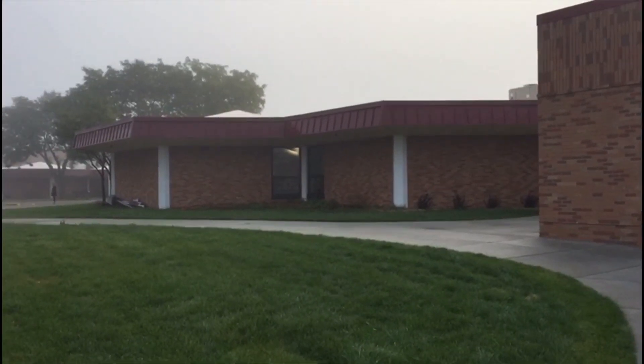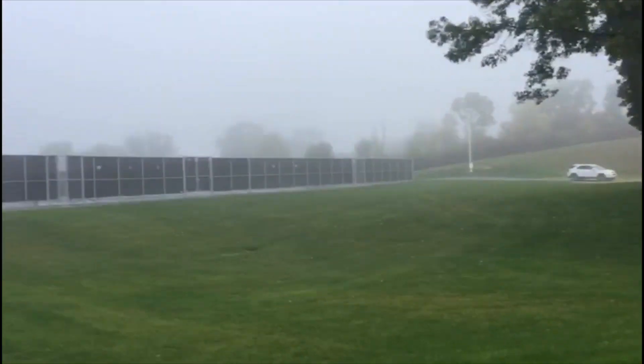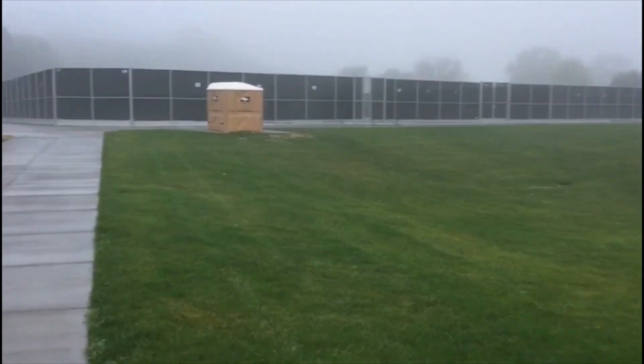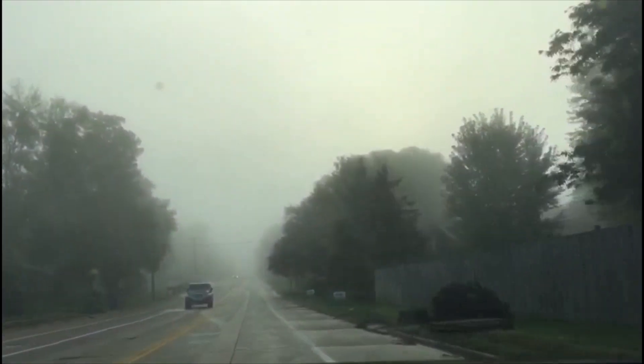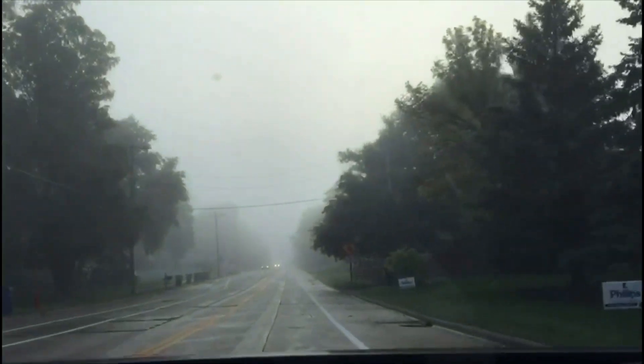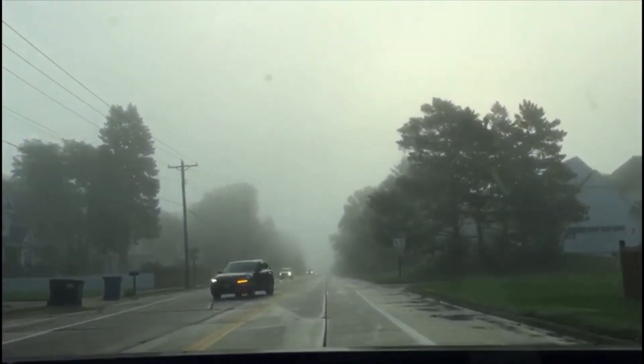Hi friends, I am now in this vlog. I am here to come to school. It is 7:08am. Morning is a very special morning. Summer is a very hot morning.